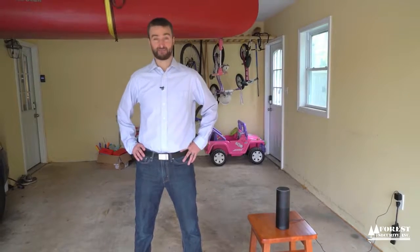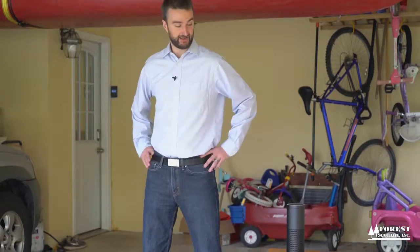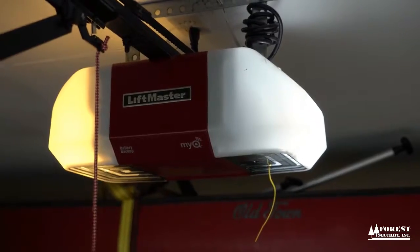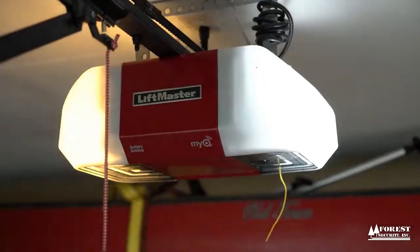You can even use the Amazon Echo to control your garage door. Alexa, ask Alarm.com to close my garage door. The garage door is being closed. The Alarm.com skill for Amazon Echo is available now. Find out more at Alarm.com.